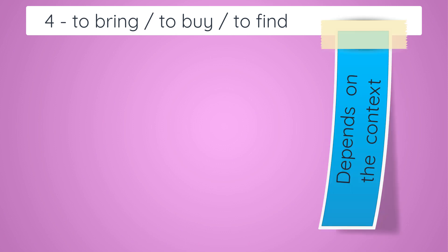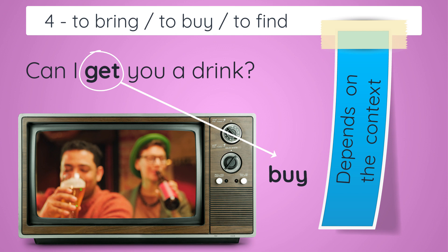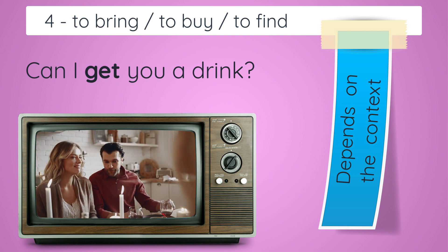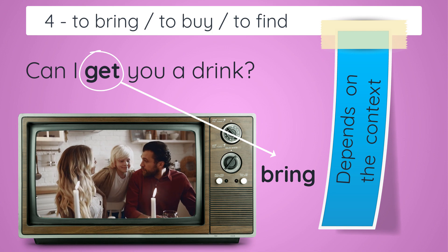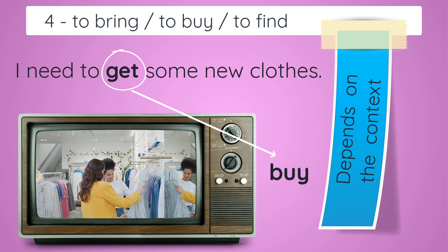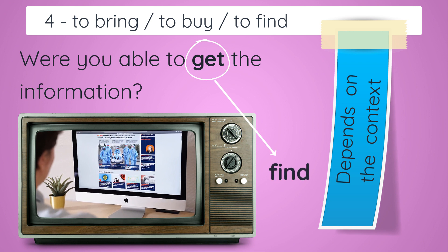Number four: 'to bring', 'to buy', 'to find'. These depend a little on context. For example, 'Can I get you a drink?' If I'm in a bar with a friend, it probably means 'Can I buy you a drink?' But if I have my friend over at my house, it means 'Can I bring you a drink?' because I'm going to get it from the kitchen. 'I need to get some new clothes' means 'I need to buy some new clothes.' 'Were you able to get the information?' means 'Were you able to find the information?'